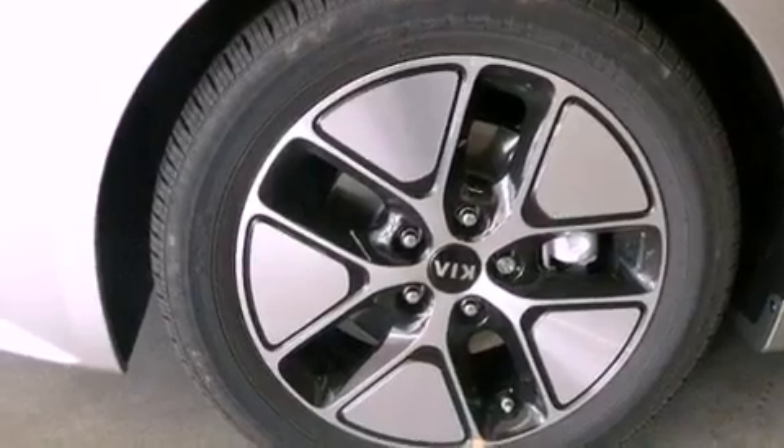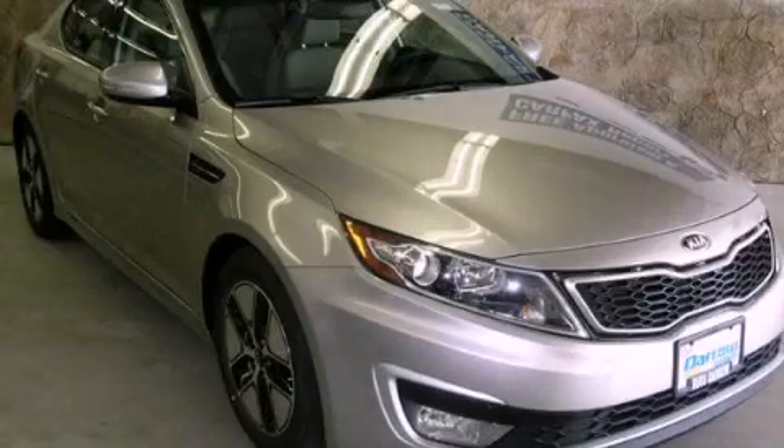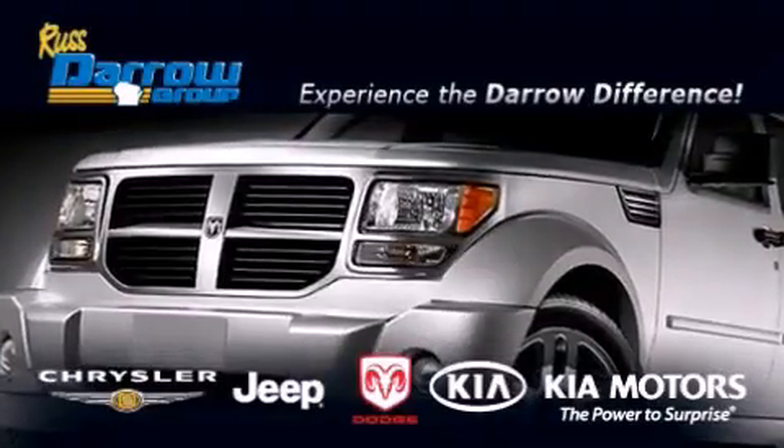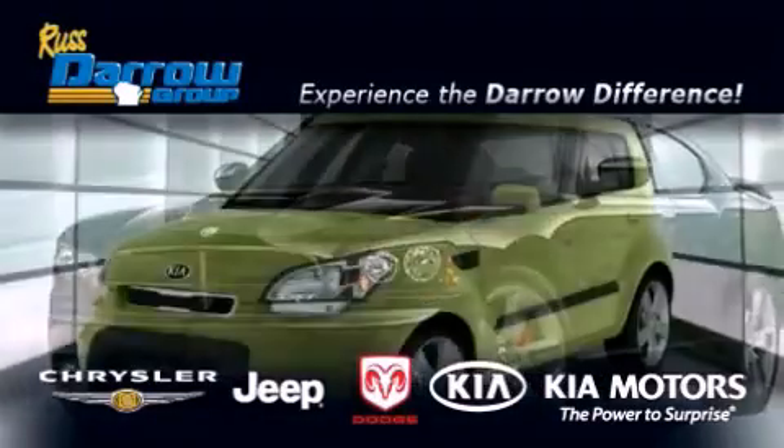This automobile won't last long at this price. Call and arrange a test drive now. Get the Darrell difference today only at Russ Darrell Kia Chrysler Jeep Dodge Madison.